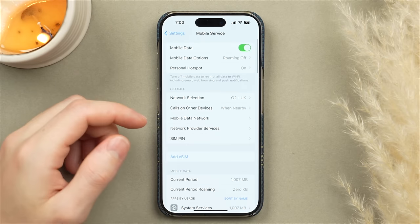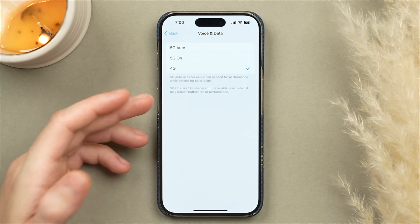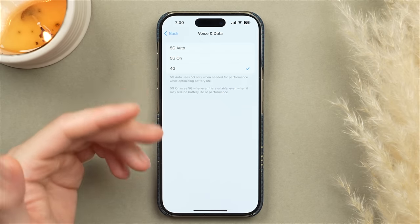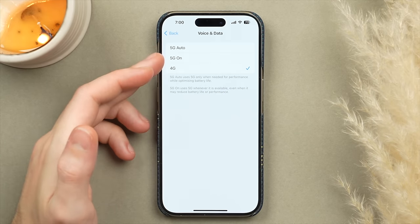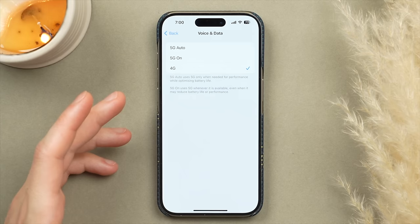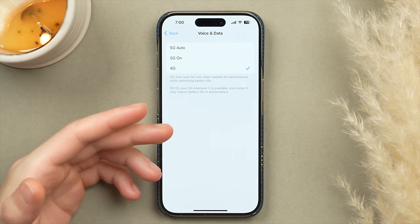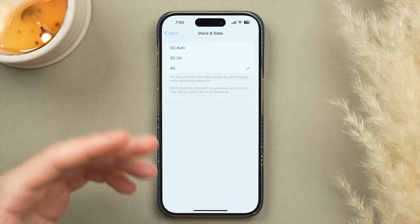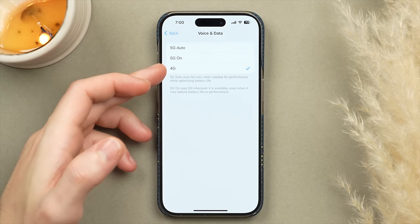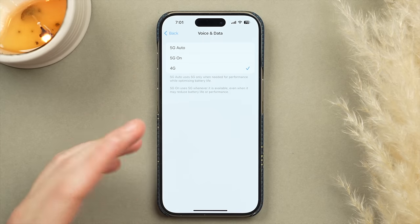Scroll up to the top and tap Mobile Data Options, then Voice and Data. You have the option to choose between 4G LTE, 5G On, or 5G Auto. Even in a big city like London, 5G is rare — I've only used it once. Rather than having my phone constantly search for 5G towers, I keep it on 4G/LTE for reliable speeds and to save significant battery.